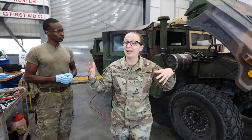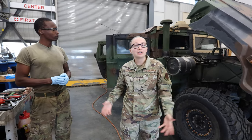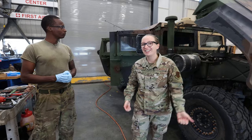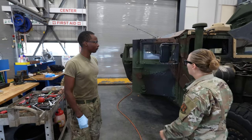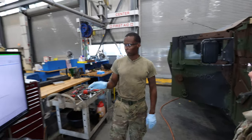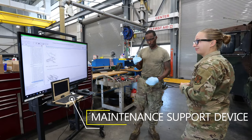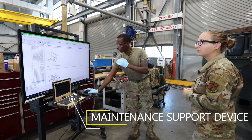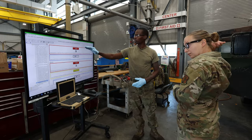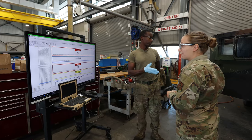We have a Humvee behind us and today Specialist is going to teach me how to change a transmission. I don't really know how to put air in my own tires — my dad does that for me. When dealing with something as big as a transmission, you always make sure you're working by the book, which is the MSD. The MSD walks you through all the points from start to finish and highlights important notes, warnings, and cautions so you do this very carefully.